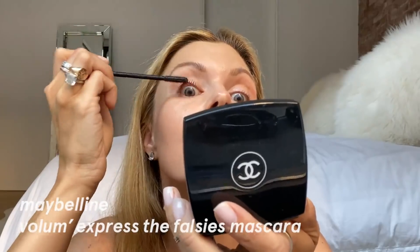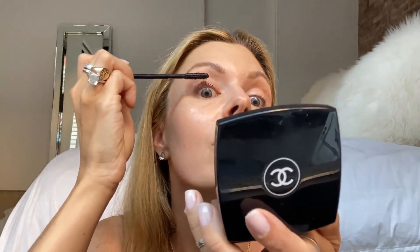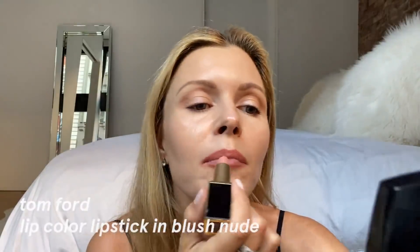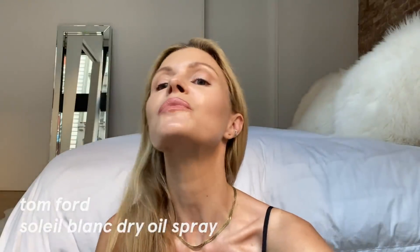This is Maybelline Falsies mascara — it really lifts and it's pretty thin. Okay, platinum lip pump — it works, just a little. This is MAC. This is Tom Ford — I kind of dab it on. Soleil Blanc — oh, I love it. Let me just do a little spray. That is it for the makeup!